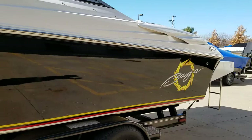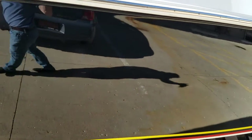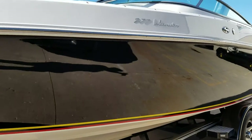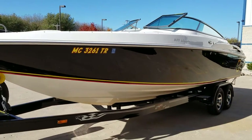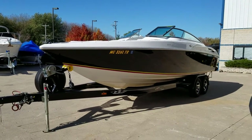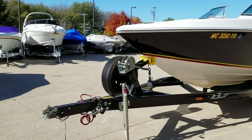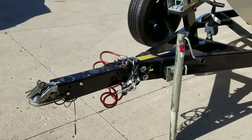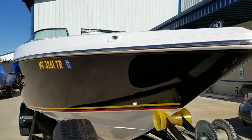This is a low-hour, fresh water only boat. The trailer has a spare and also has a swing-away tongue for storage. The bottom of the boat is excellent and the nose is excellent.